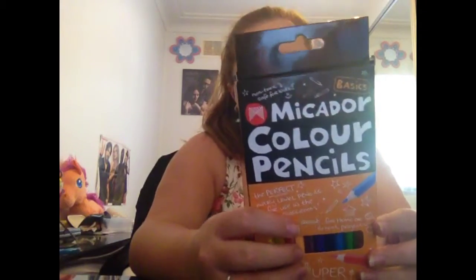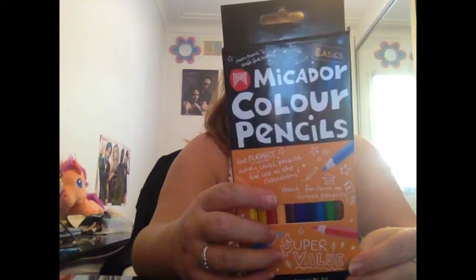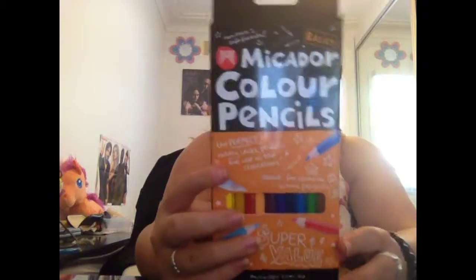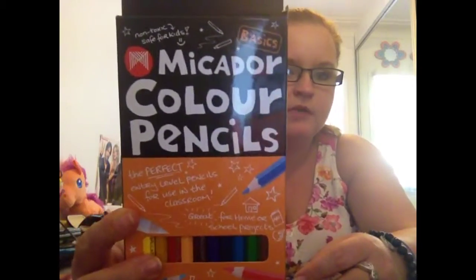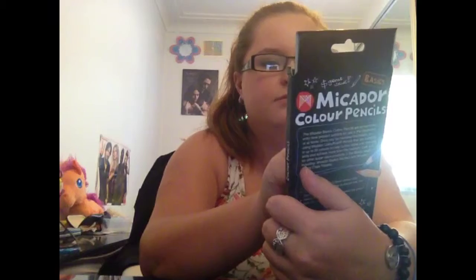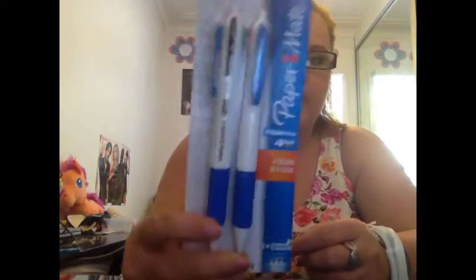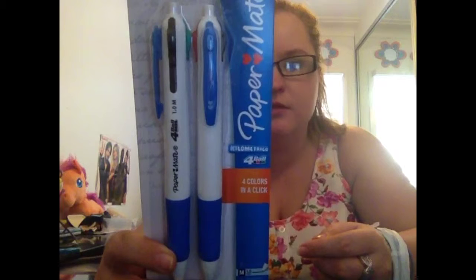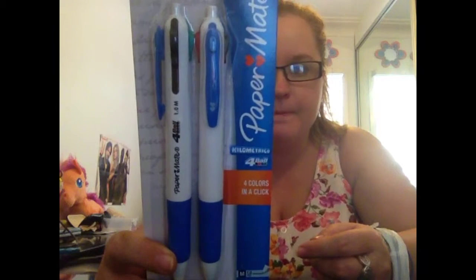A Micrador Basics packet of pencils. It says up there they're kids-safe and non-toxic. Then I just got a Dumbro pack of pens that I'm going to use at Rangers, because I'm at Rangers later and I need a pen so I might as well have my own. They're black, red, green and blue.